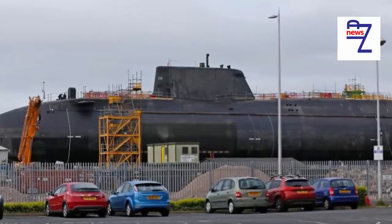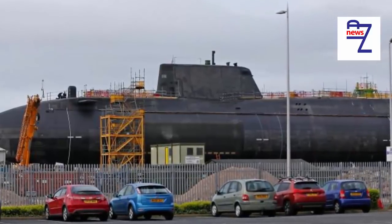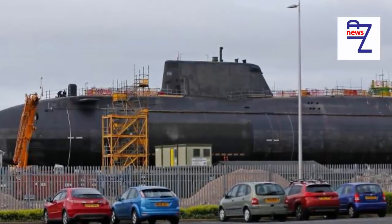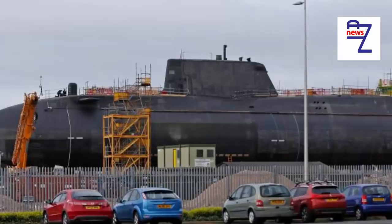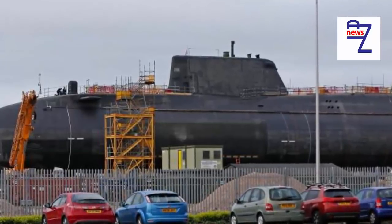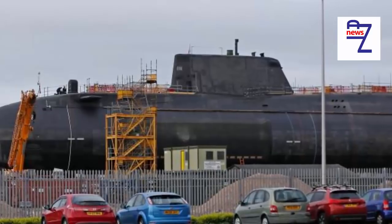The Ministry of Defence said: There is no delay. We continue to explore options for future submarine docking requirements at Devonport. No decisions have been taken and the Royal Navy's ability to deploy Astute-class submarines remains unaffected.